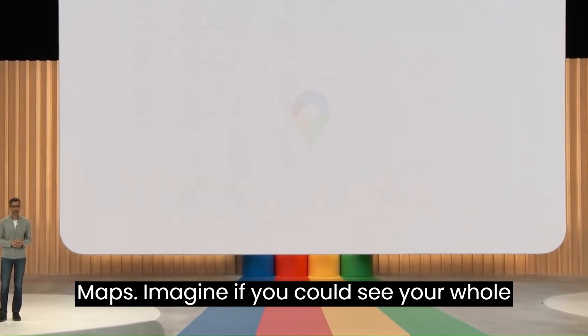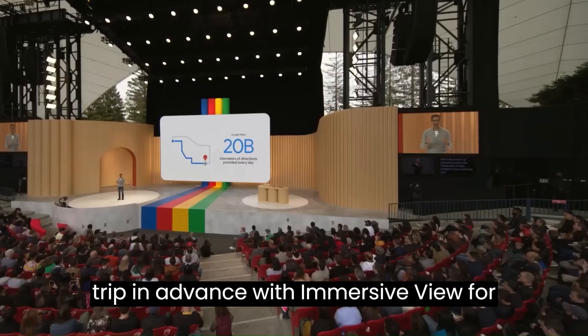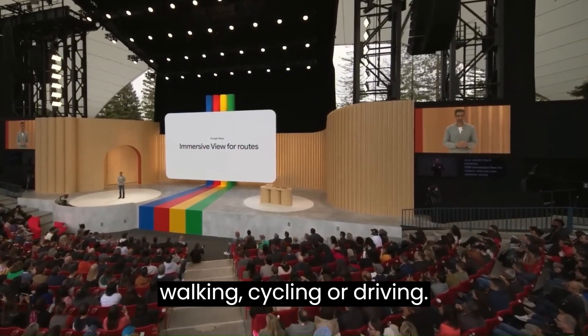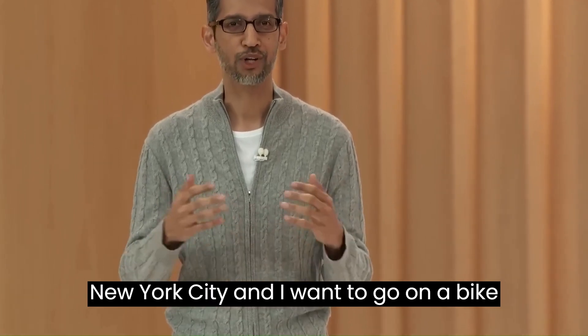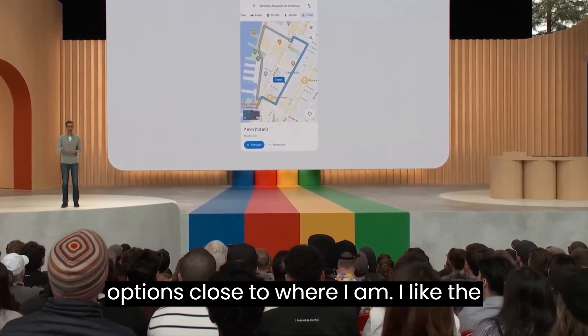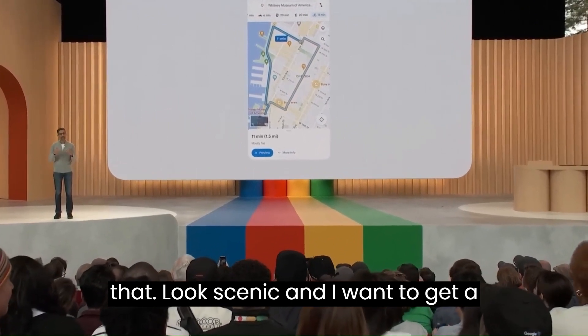The next example is Maps. Imagine if you could see your whole trip in advance. With immersive view for routes, now you can, whether you're walking, cycling, or driving. Say I'm in New York City and I want to go on a bike ride. Maps has given me a couple of options close to where I am. I like the one on the waterfront — it looks scenic and I want to get a feel for it first.